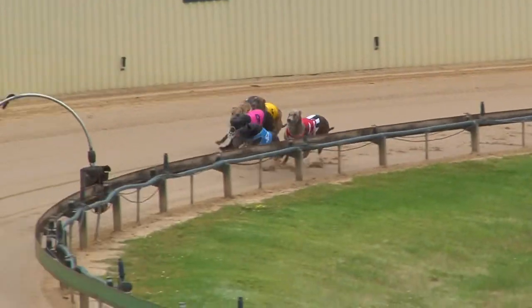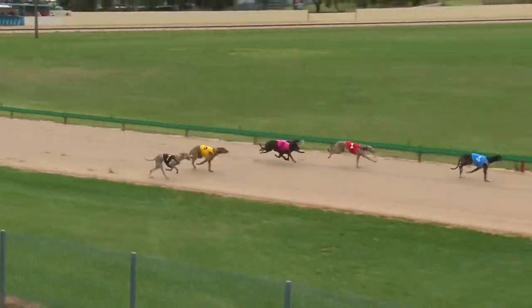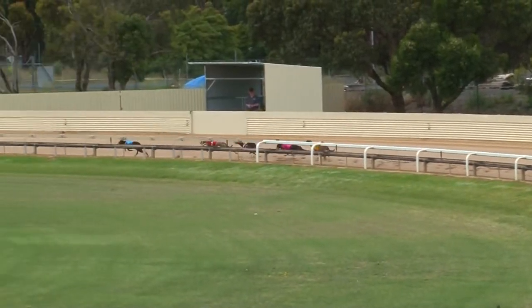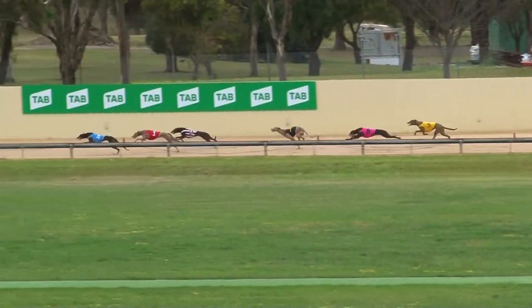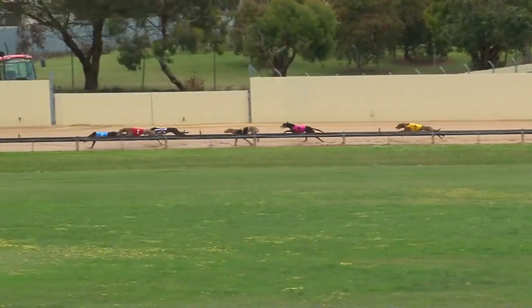Perseverance missed the start a length. Flashjack He away quickly and she will lead into the straight the first time from Unique Quality. Perseverance is getting up along the rails. Spring Spinner, They're Photodined In H, and Cryer's Spring. Into the back, Flashjack He leads by two and a half. Unique Quality. Perseverance a length away, getting to the outside to wind up. They're Photodined In H. Spring Spinner last.